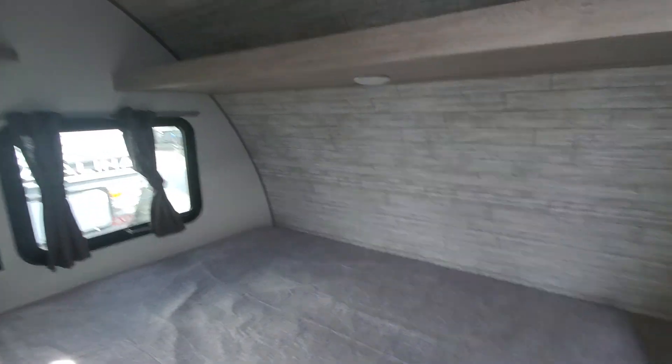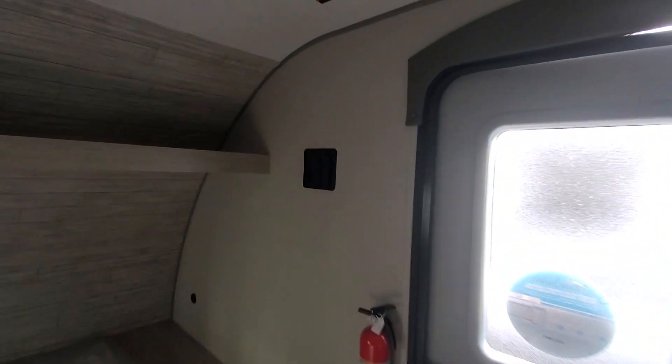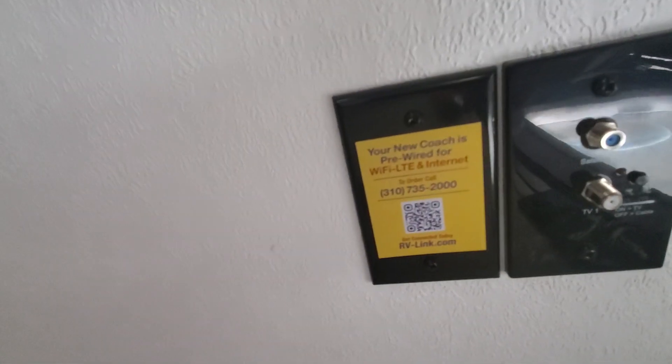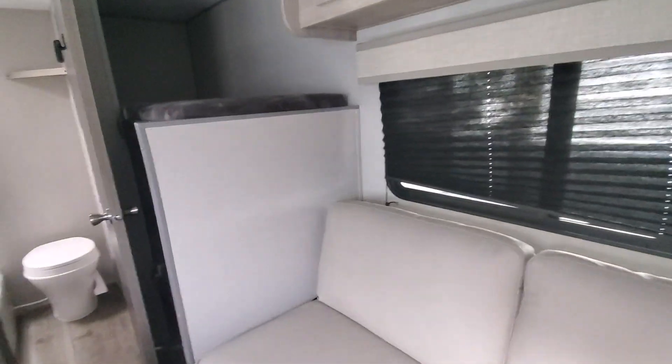Close the door here — we've got a queen bed up front. Let's go front to back with a TV mount. Your connections for antenna, satellite, pre-wired for a Wi-Fi internet setup, so all you'll need is the hardware and a SIM card.